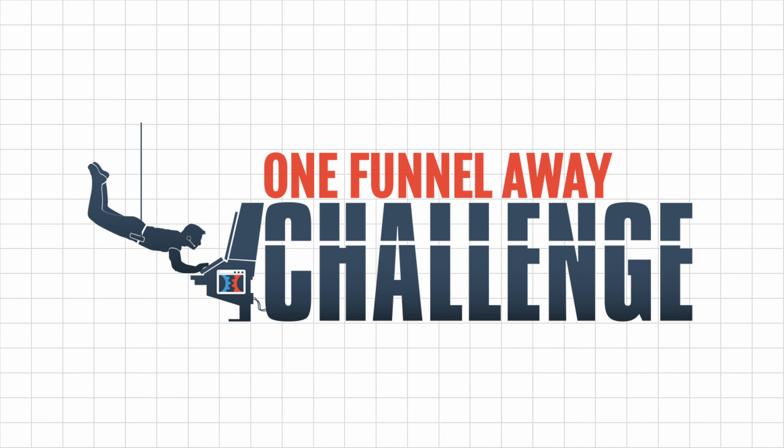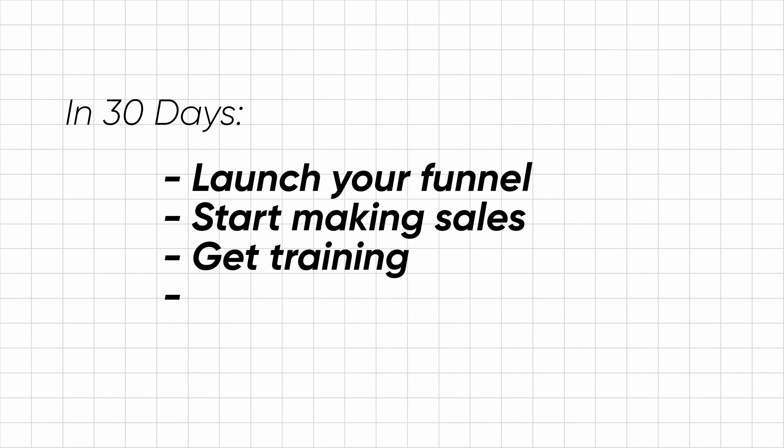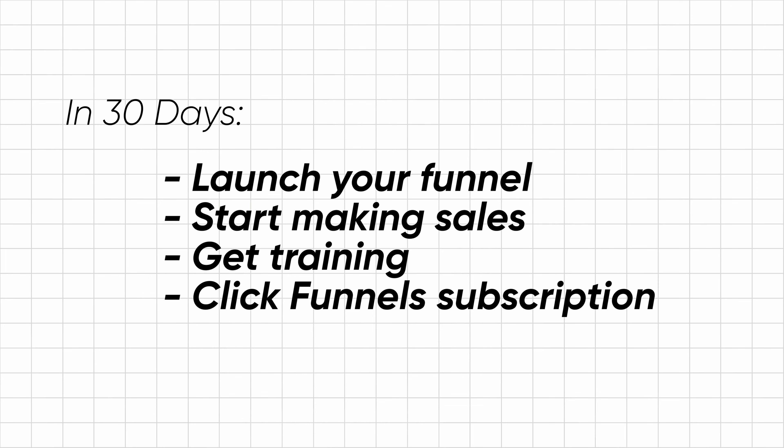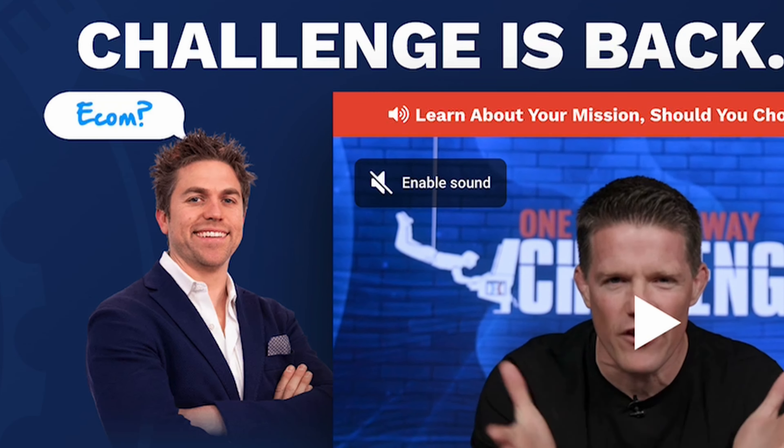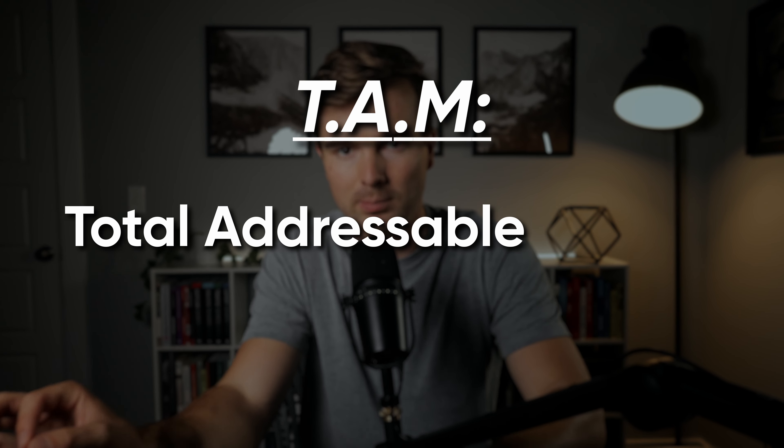One funnel he's been running for a long time that he recently revamped is called the One Funnel Away Challenge. It was originally a 30-day challenge — launch your funnel, start making sales, get all the training, a subscription to ClickFunnels for free — for just a hundred bucks to join. Now they revamped it where when you go to the One Funnel Away Challenge, there's an e-commerce and an expert-based path. And that's one thing I've seen Russell do over the past year — he seems like he's really focusing on growing the TAM, the total addressable market.